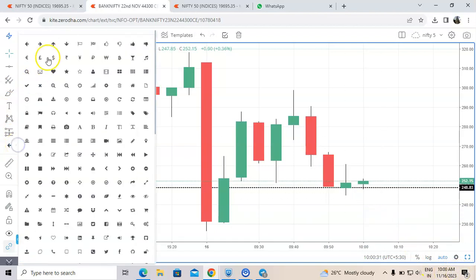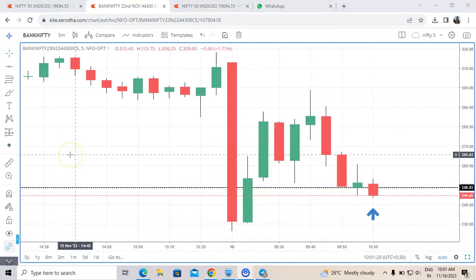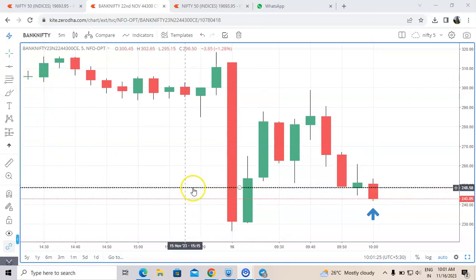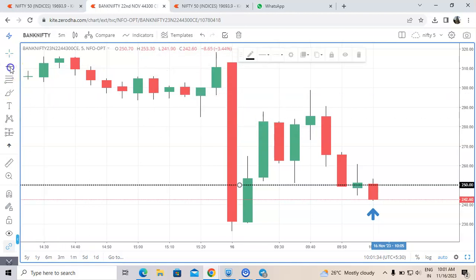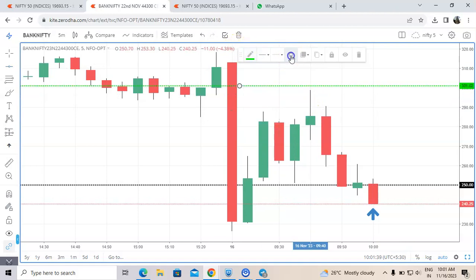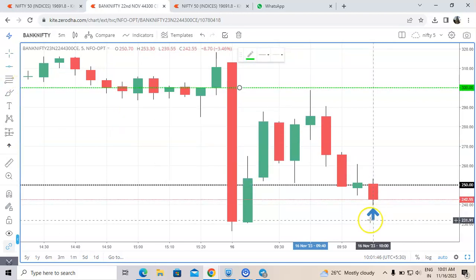We just got the signal — it's ready to blast now. I am taking a risk of 25 rupees, so 10% is my risk. I am looking for 10% risk and 20% target here. My target is 300.